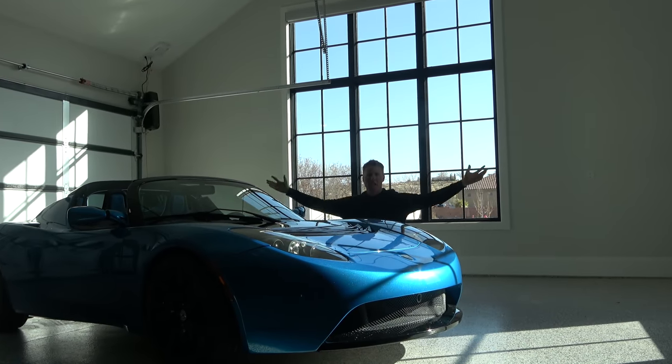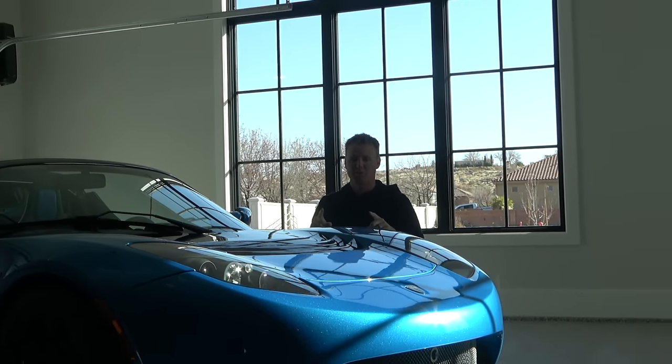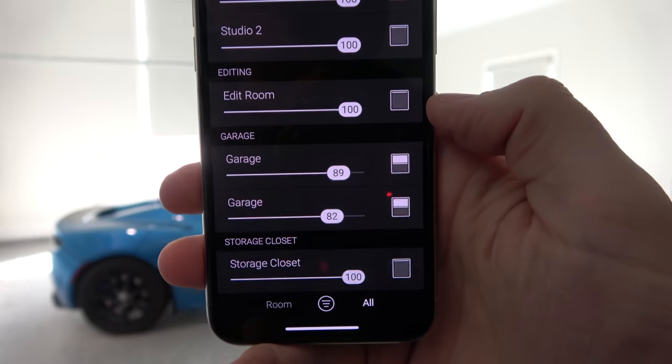My fifth favorite place is somewhere you usually wouldn't think of having blinds — the garage. Today's the first day I'm actually going to park a car in the garage. I kind of like them open; my blue roadster needs some sunshine on it.